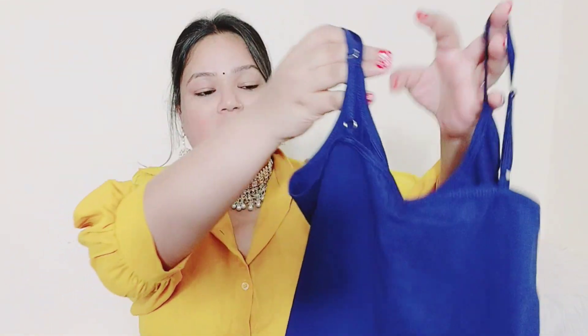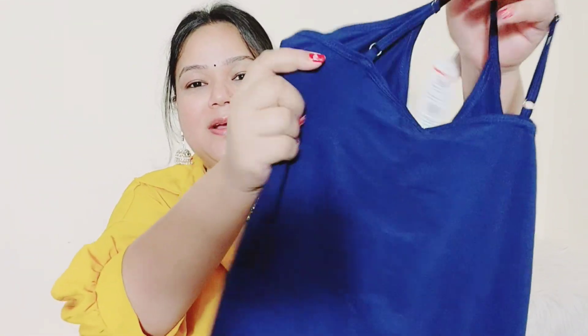The next piece is the royal blue color. It looks very beautiful and the bright skin tone is also very good.